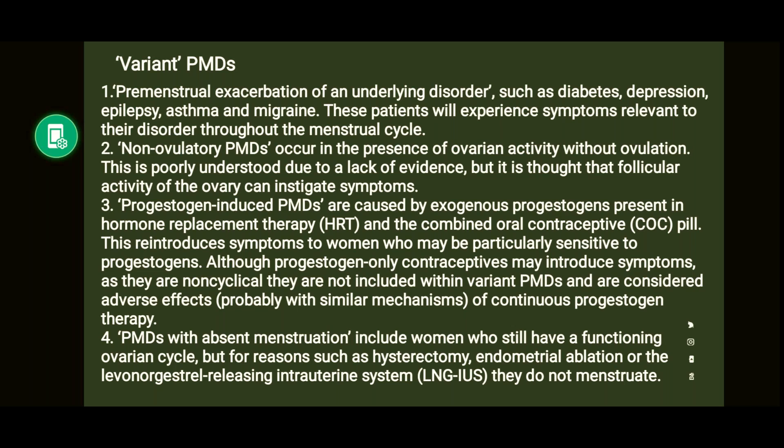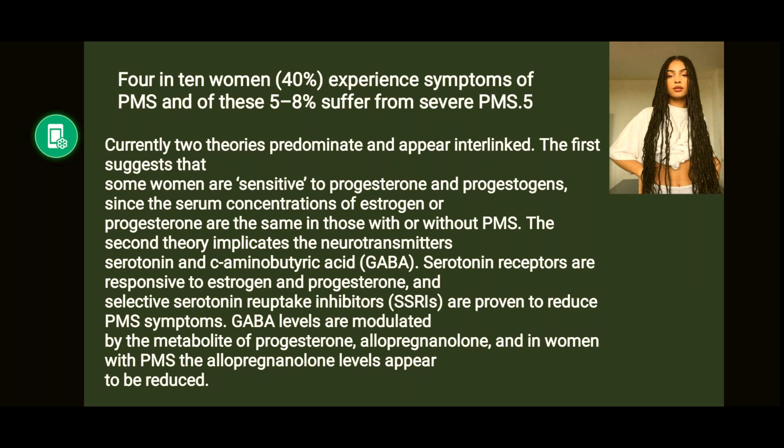PMDs with absent menstruation include women who still have a functioning ovarian cycle but, for reasons such as hysterectomy, endometrial ablation, or LNG-IUS (the Mirena coil), they do not menstruate. The incidence mentioned is that four in ten women will experience PMS, so it is very common, and around five to eight percent will suffer from very severe symptoms.